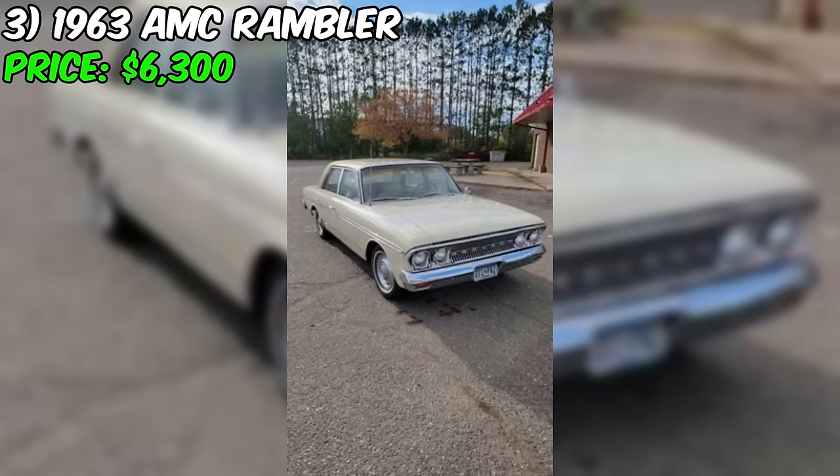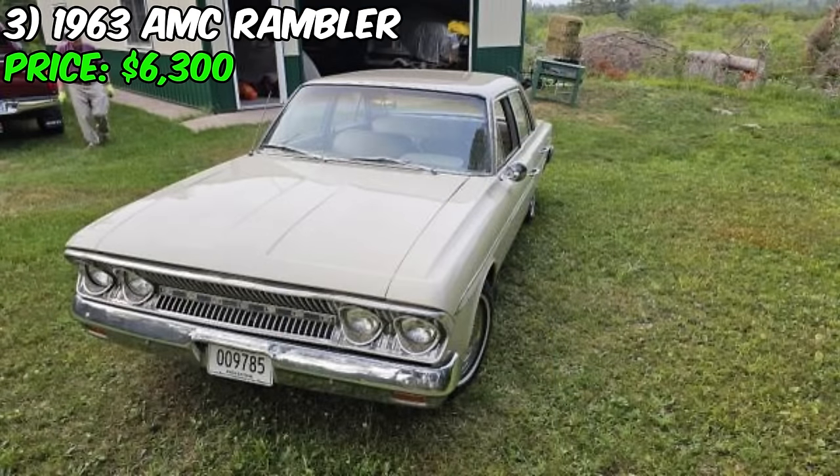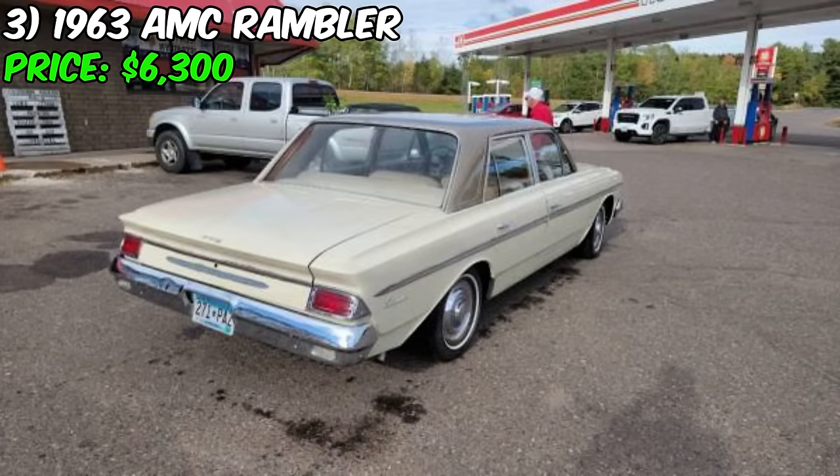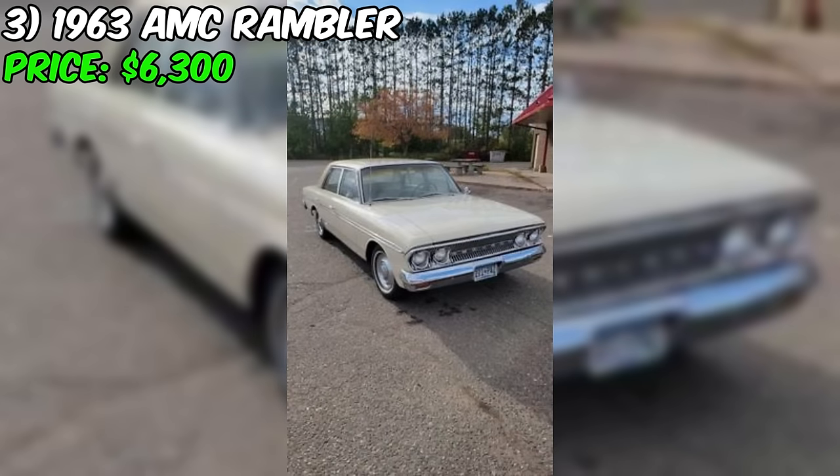The Rambler America is equipped with a six-cylinder engine, providing a balance of power and efficiency. The automatic transmission makes for a smooth and easy driving experience, perfect for cruising or longer road trips. As a four-door sedan, this Rambler offers practicality and comfort with ample space for passengers. The seller does mention the car needs just a bit of TLC, indicating some minor issues, but given the overall good condition, these are likely cosmetic or easily addressable.